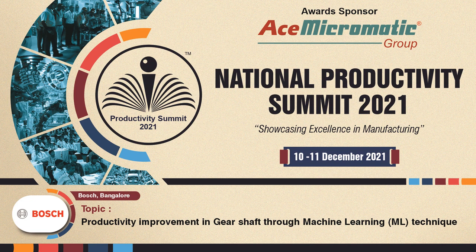The next case study from Bosch Bangalore is on productivity improvement in gear shaft through machine learning technique. Bosch will address the gear grinding process establishment in a two-decade-old conventional grinding machine — three stage to single stage — aided by machine learning driven tooling cost reduction, leading to doubling sales with reduced resources.